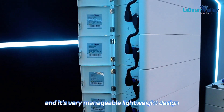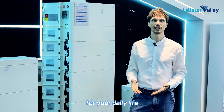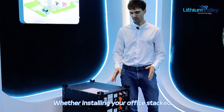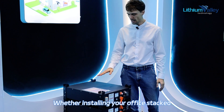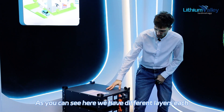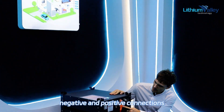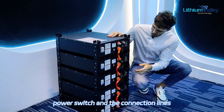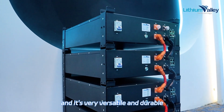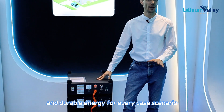It's very manageable with a lightweight design, very easy to install and meet whatever energy needs for your daily life. Next, you can see our 3U rack battery storage. Whether installed in your office, stacked, or even wall mounted, it's a durable and very versatile energy solution. We have different layers, each installed with different negative and positive connections, a power switch, and connection lines. Each has the capacity of 5 kilowatt-hours. Experience long-lasting and durable energy for every case scenario.